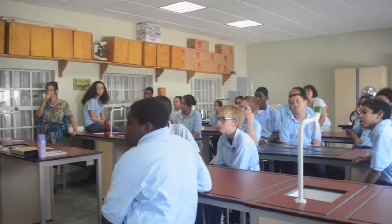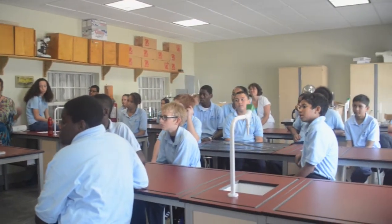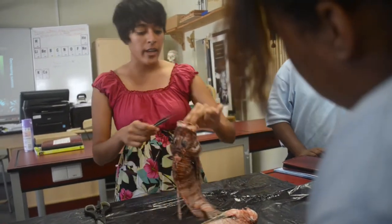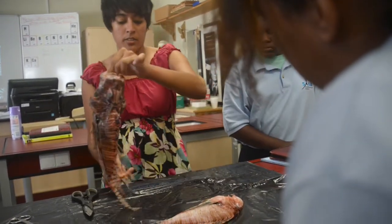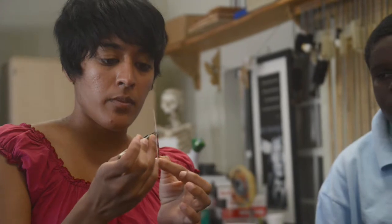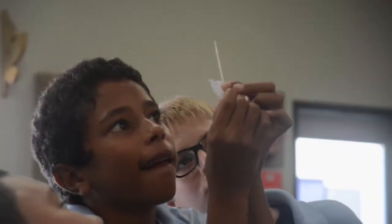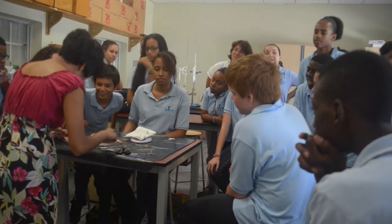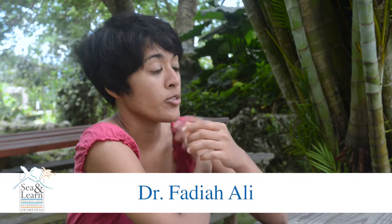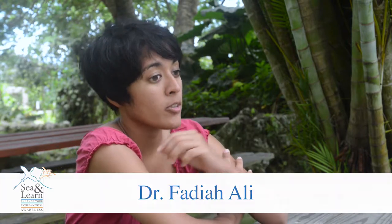I mostly study lionfish and their ecology in Bonaire — really looking at the size of the fish, how it's growing over time, and how their weight has changed over time. The main part of my study has been their feeding ecology, because this is how you can tell the impact based on what they eat. Is it ecologically important grazers or cleaner fish? Is it commercially important snappers or groupers? And also how this is changing over time and how it differs between the different islands.